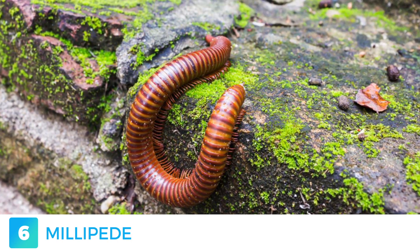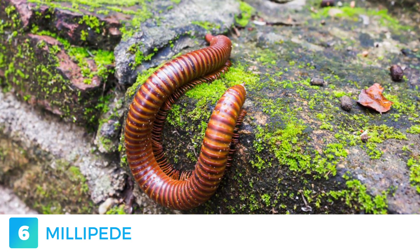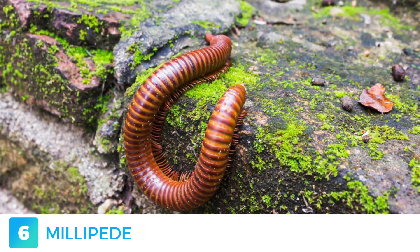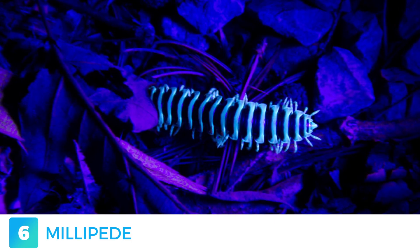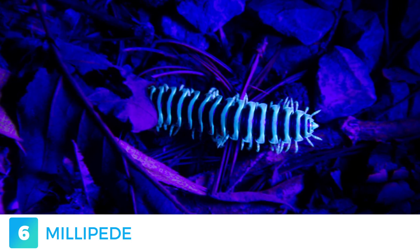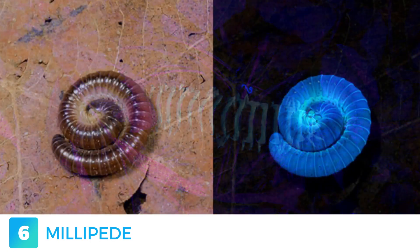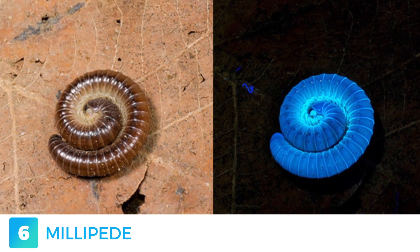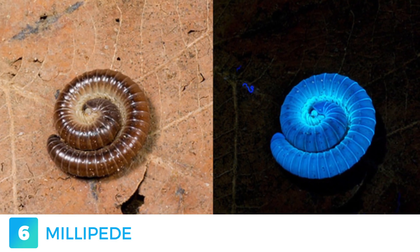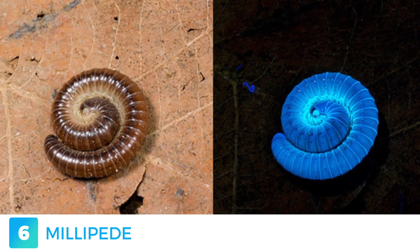The millipede. The term millipede comes from Latin, literally translating to a thousand feet. However, none of the 12,000 species of millipedes have been found to have a thousand, but the greatest known record is 750. The reproduction is unlike any other arthropod, with the male using a pair of its many legs to fertilise the female. Not all millipedes glow in the UV light, as observed by photographer Nicky Bay, but the ones that do tend to have brighter glowing legs than the rest of their body.